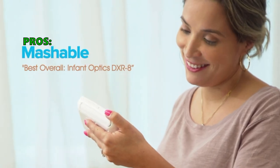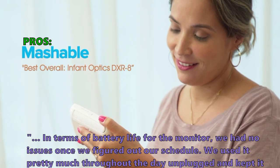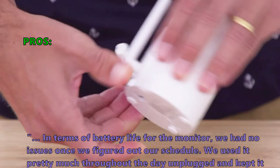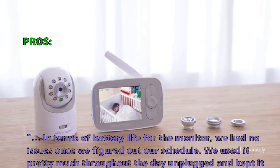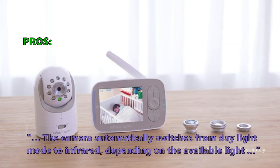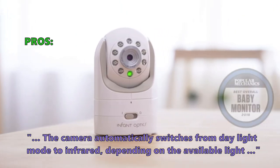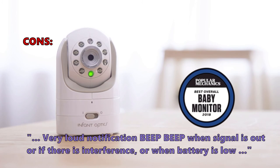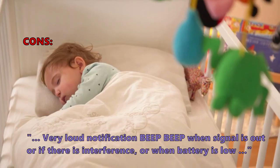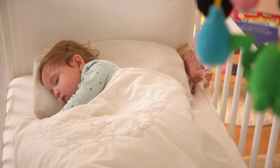Here are the top things customers are saying about the DXR8 Video Baby Monitor. In terms of battery life for the monitor, we had no issues once we figured out our schedule — we used it pretty much throughout the day unplugged and kept it plugged in overnight. The camera automatically switches from daylight mode to infrared, depending on the available light. What a few of them don't like: a very loud notification beep when the signal is out, if there is interference, or when the battery is low. We have placed the link for you in the description box below this video.